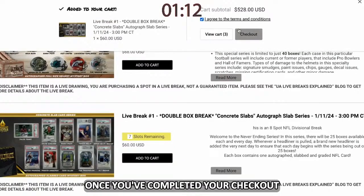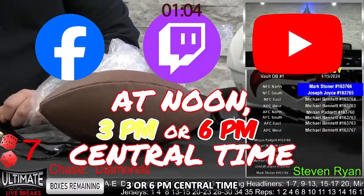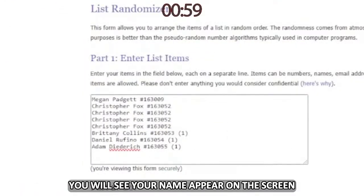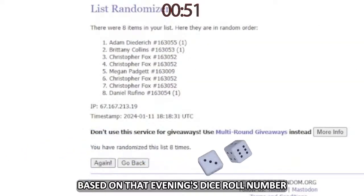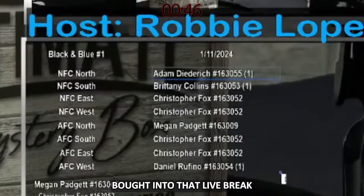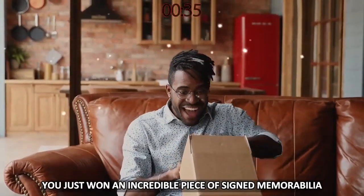Most of our series will have eight spots, which represent the eight NFL divisions, but other sports breaks or mixers may vary. If you purchase one spot, that means you have a one in eight chance to win that item at an extremely discounted rate. Next, click add to cart to purchase your live break spot. Once you've completed your checkout, tune into the next available live breaks broadcast on Facebook, Twitch, or YouTube at noon, three, or six p.m. Central time any day of the week. As you watch, you will see your name appear on the screen.